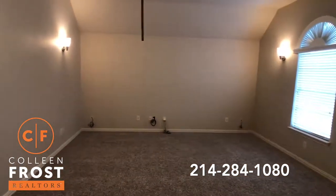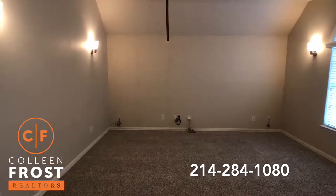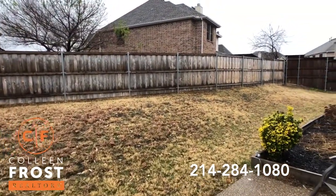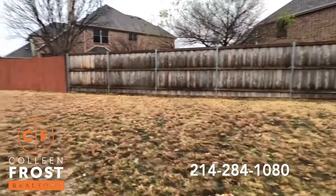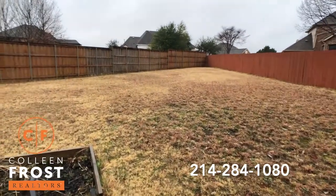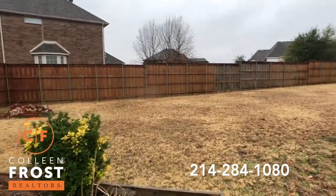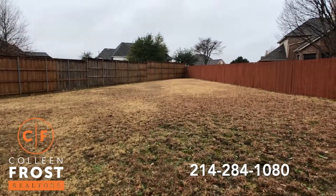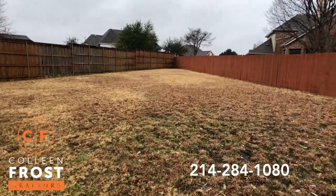Now let's go check out that backyard. This is what I'm talking about — this is a great backyard. It just goes on. You could have a pool wrapped around here and still have plenty of space for dogs, a trampoline, or a swing set.